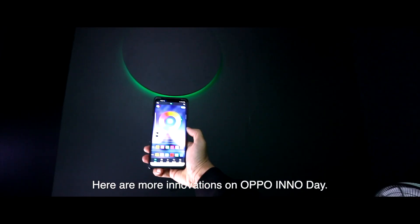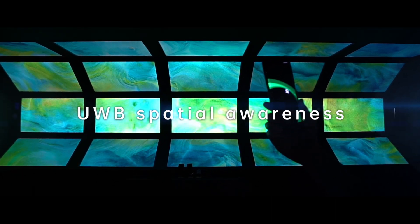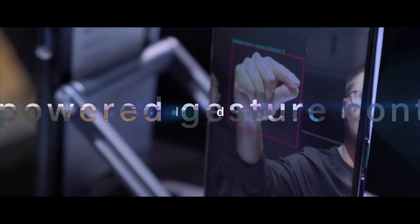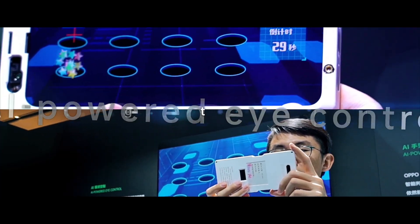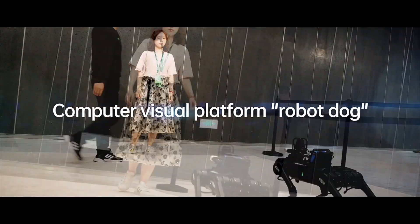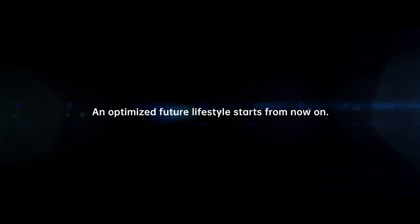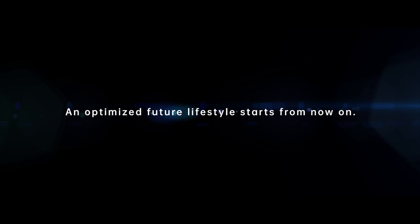Here are more innovations on Oppo InnoDay: UWB Spatial Awareness, AI-powered Gesture Control, AI-powered Eye Control, Computer Visual Platform Robot Dog, and Electrochromism. An optimized future lifestyle starts from now on.